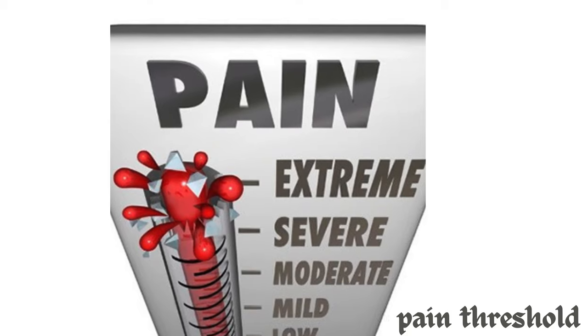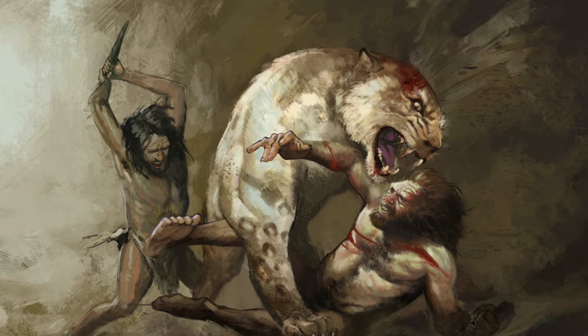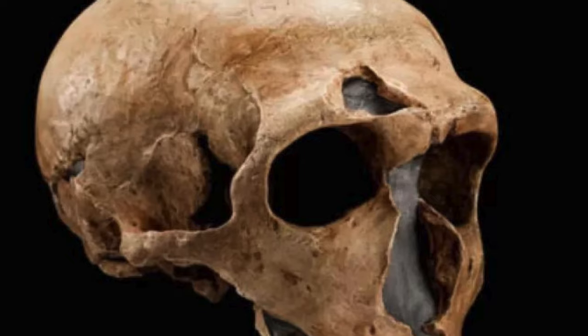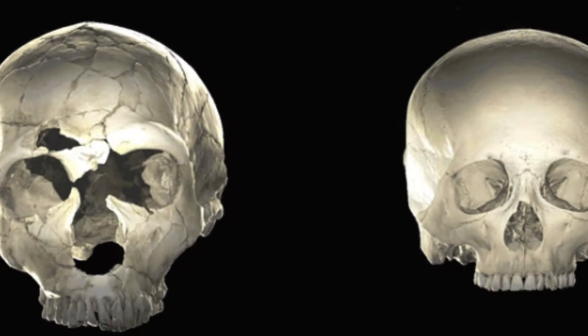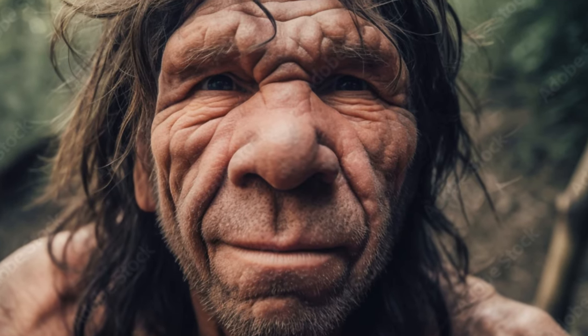Neanderthals, our ancient relatives, possessed a noteworthy ability to endure pain, surpassing the pain threshold observed in contemporary Homo sapiens. Recent archaeological and skeletal analyses suggest that Neanderthals exhibited resilience to injuries and discomfort that far exceeded expectations. Fossil evidence reveals instances of fractures and ailments that, in modern humans, would likely cause significant pain and impairment — yet Neanderthals not merely endured these challenges but thrived despite them.